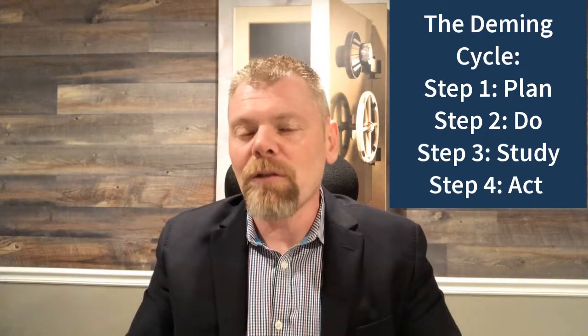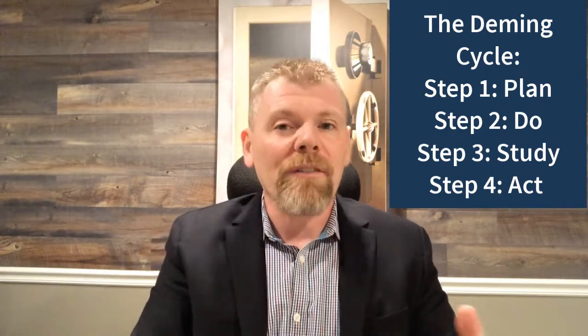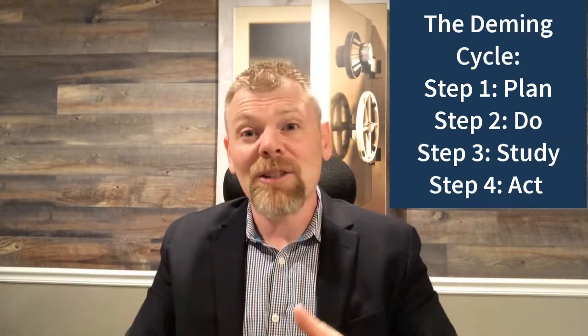Constant improvement is a mindset — a mindset where you're always looking for ways to make better decisions and get more out of everything you're already doing, so that you have a more efficient and more effective company. Remember: plan, do, study, and act. This is Charles Gaudet. I'll see you in another video.